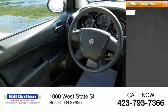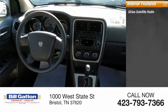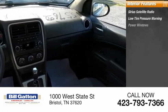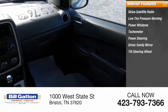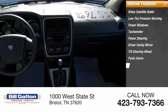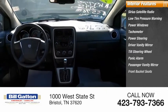Inside you'll find Sirius satellite radio, low tire pressure warning, power windows, tachometer, power steering, driver vanity mirror, tilt steering wheel, panic alarm, passenger vanity mirror, and front bucket seats.